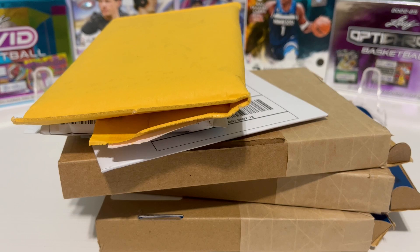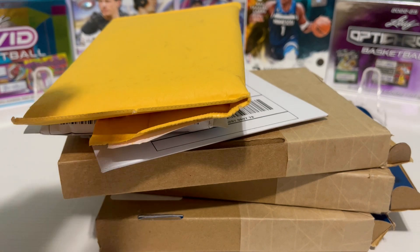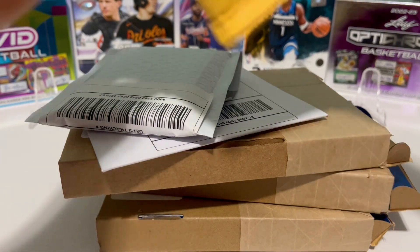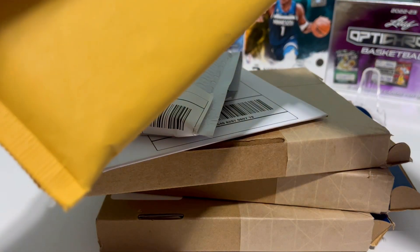Hey, how's it going? It's Monday — mailman came today, we've got some cards to open up. We want to show you what we've been looking at, which players we've had our eye on. These are players that we think their cards might pop at some point in the next few months, so we're trying to buy them on the cheap while we can. Let's jump in and see what we got.